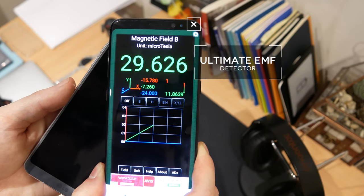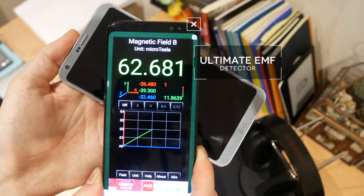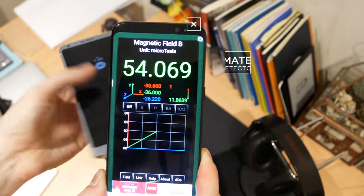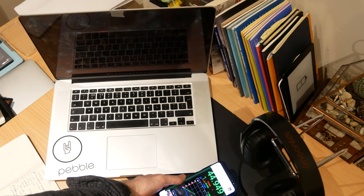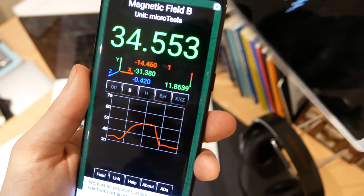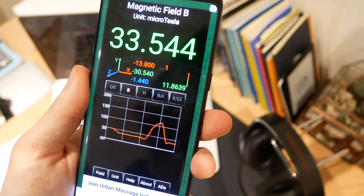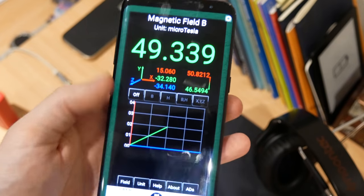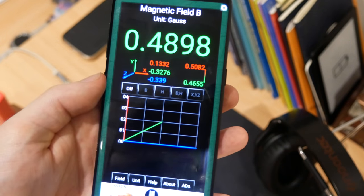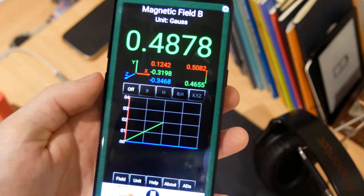If you've ever watched a James Bond film, you know the first thing he does when he goes into a hotel room is scan it for bugs. Normally you'd need a really expensive device to detect these but nowadays you can actually use your smartphone. The app Ultimate EMF Detector is an electromagnetic force detector. This detects the amount of electromagnetic force coming off an object, so if you go behind a mirror and you start seeing loads of information coming off it, you know there's probably a camera or a bug hidden behind it. It's a really nice looking app, it's very simple and it does exactly what it says.